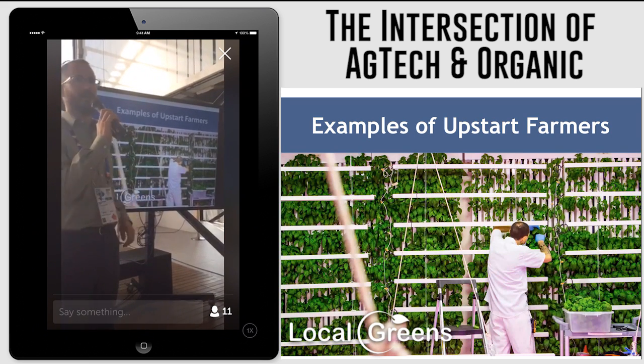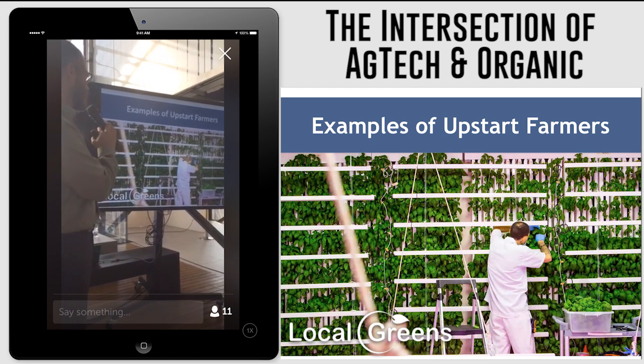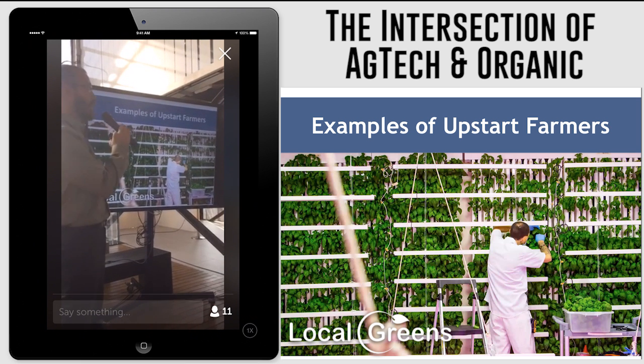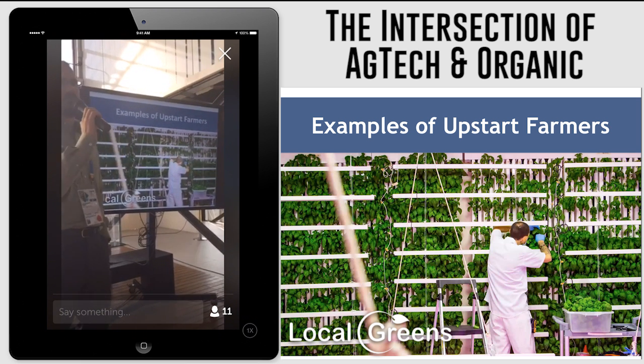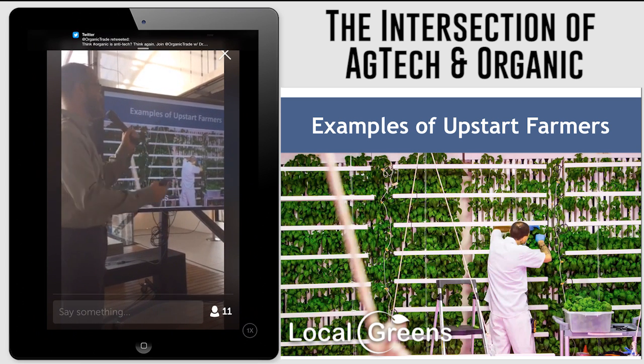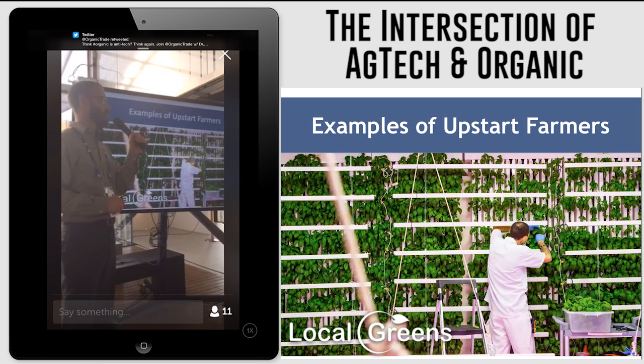I've just got a couple of slides here of some examples of some of our farmers. This is a farm called Local Greens in Berkeley, California. They grow in a warehouse that's attached to a Whole Foods supermarket. Basically the food travels about 250 feet from the growing facility to the consumer.